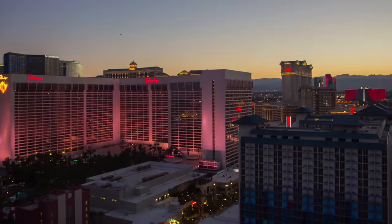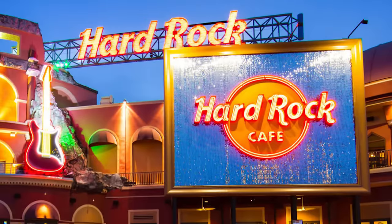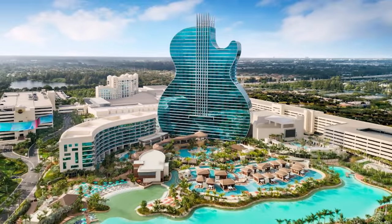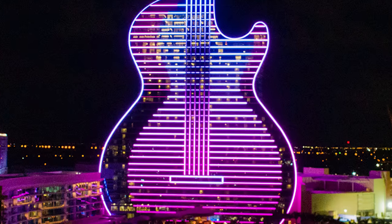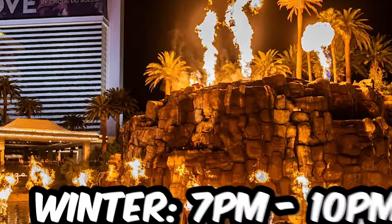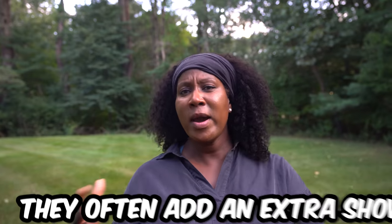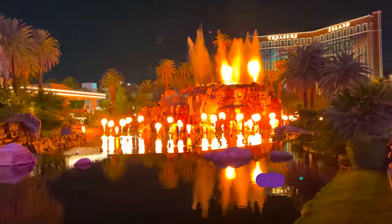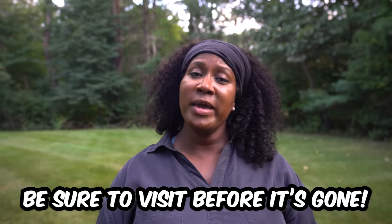Just so you know, the Hard Rock has acquired the Mirage, and at some point that Volcano Show will be going away and a guitar hotel will be erected in its place. But in the meantime, during the summer months the Volcano Show happens four times between 8 p.m. and 11 p.m., and in the winter it starts at 7 p.m. — so between 7 and 10. They may also add an extra show since it will be going away at some point.